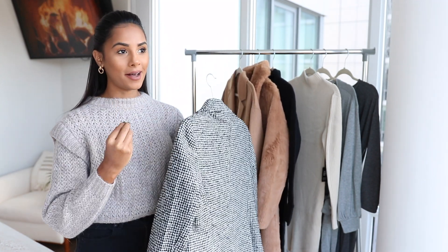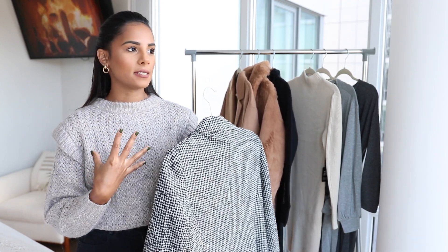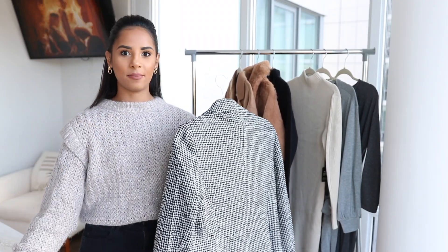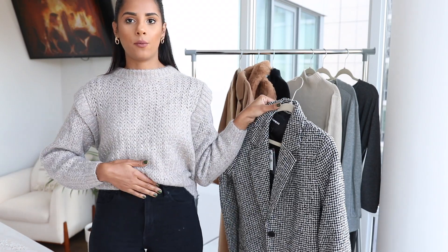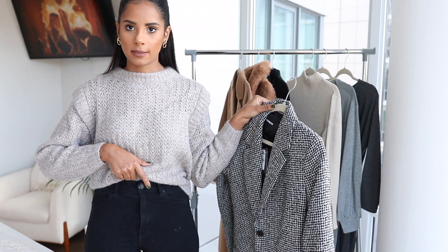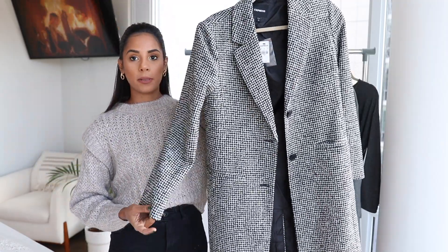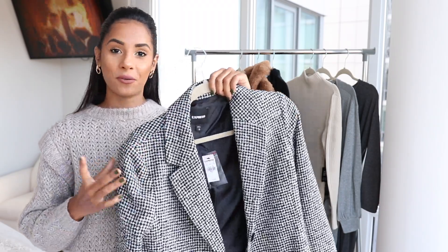Now for coats. I personally love Express coats because the material is amazing and they fit great for me. Because of my height and the length of my arms, I find Express stuff just fits better. My jeans are from Express — love them. I love all of their jeans. This one I've shared a bunch of times, a high-waisted black pair with black buttons and black details. For coats, I ended up getting this one because I don't own anything like this, and I find myself only owning brown coats.